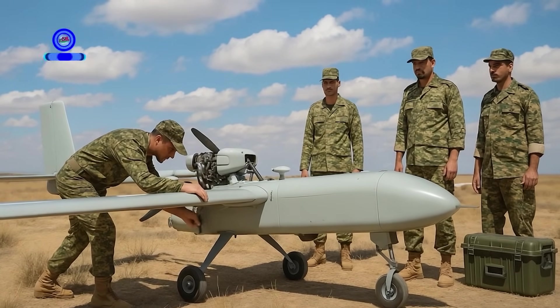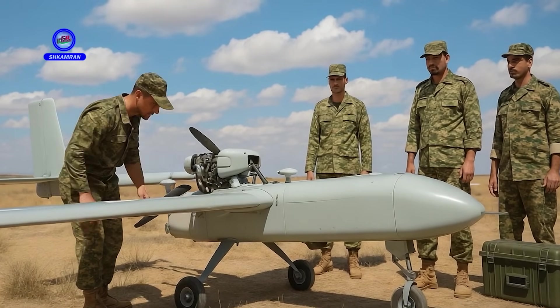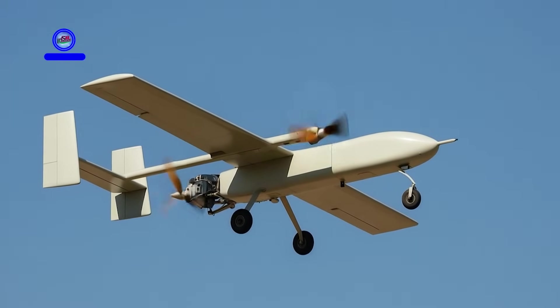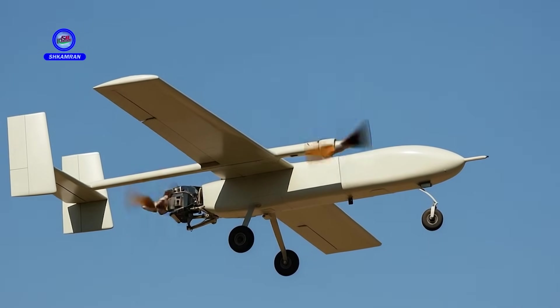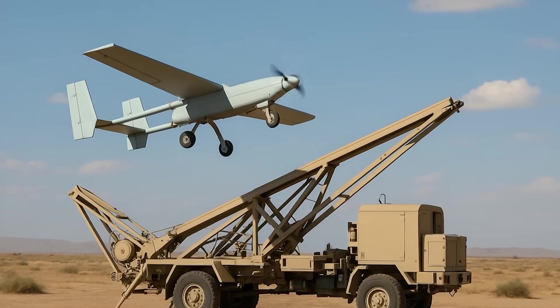This UAV has participated in numerous military exercises and proven its capabilities. Operational experience has led to continuous improvements, and Iranian forces have full confidence in its proven abilities. Its effectiveness in real-world conditions multiplies its value.